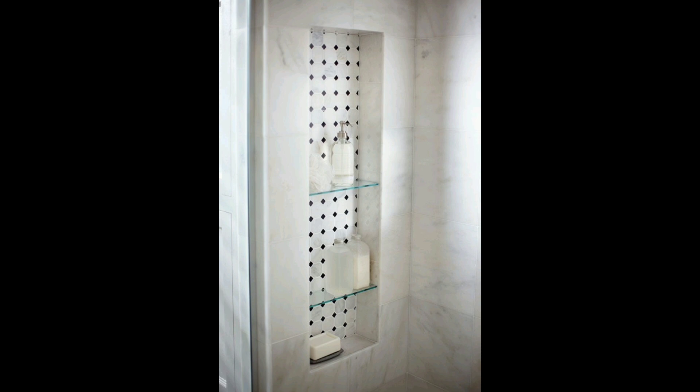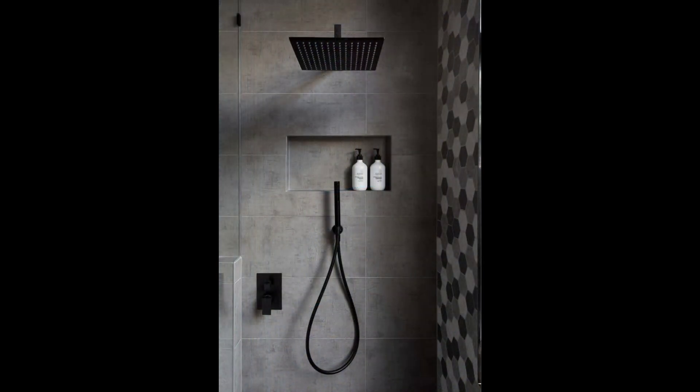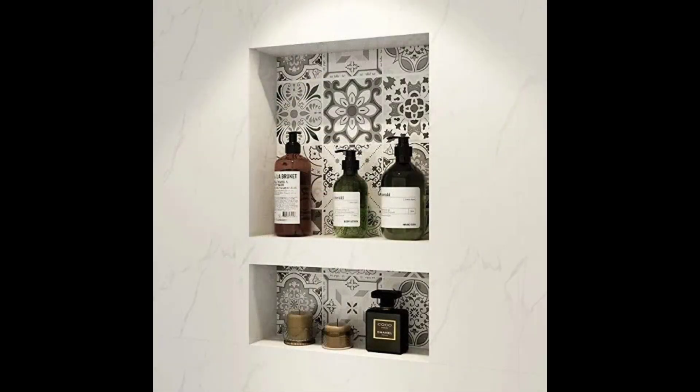12. Herringbone Top Tile. Pencil tile in a pretty herringbone pattern surrounds this tub, from Country Living's 2017 Lake House of the Year, giving the room a soothing, spa-like feel.